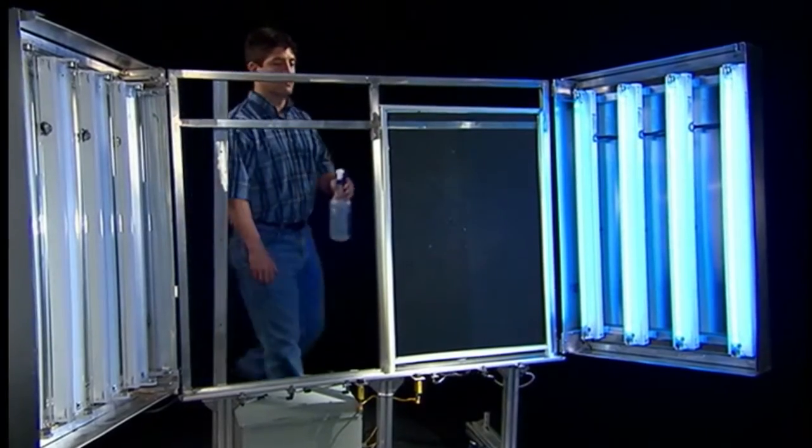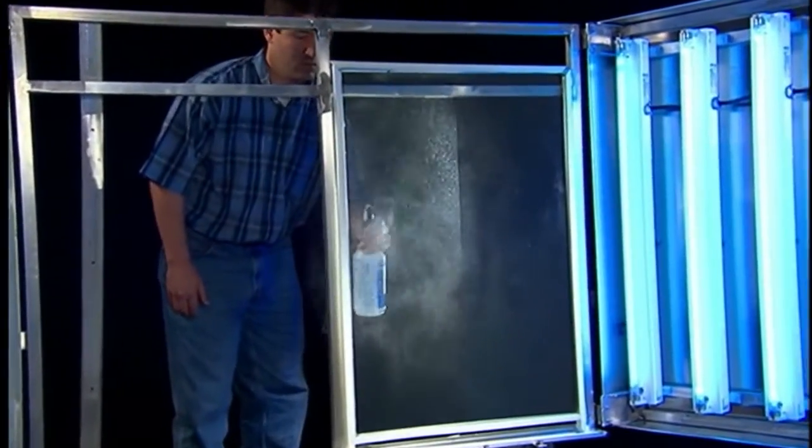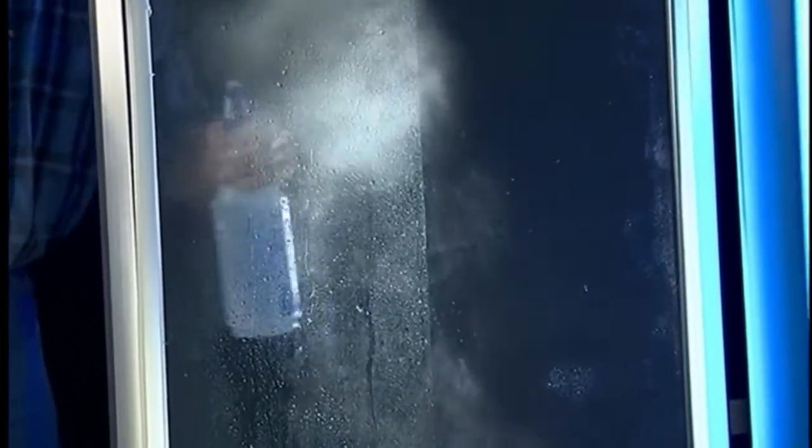This demonstration further illustrates the sheeting action of EC-Tech. On the left, uncoated side, the water beads up as it hits the glass. But on the right side, coated with EC-Tech, the water slides or sheets off.